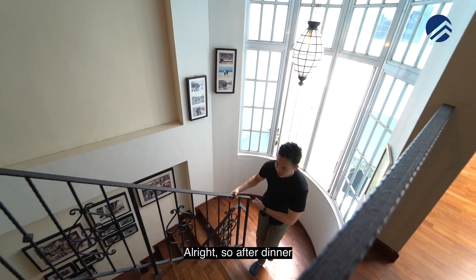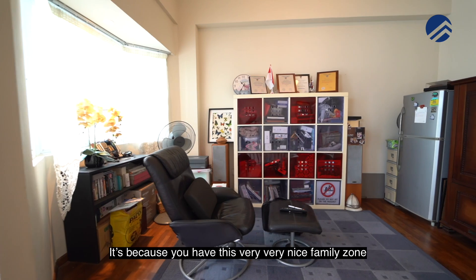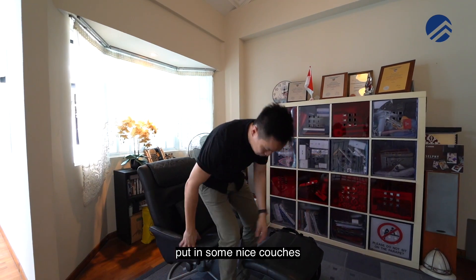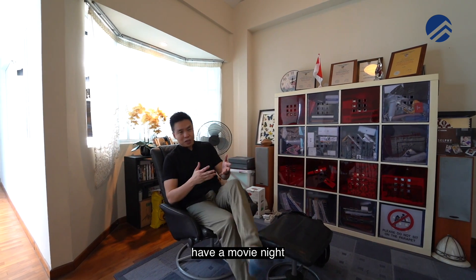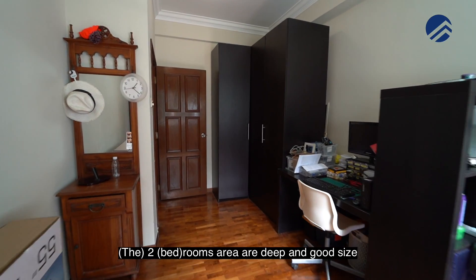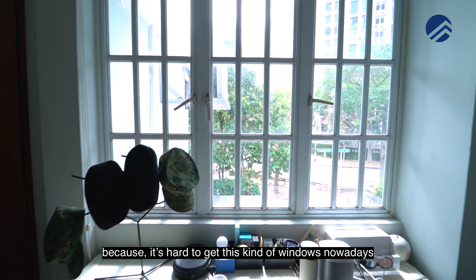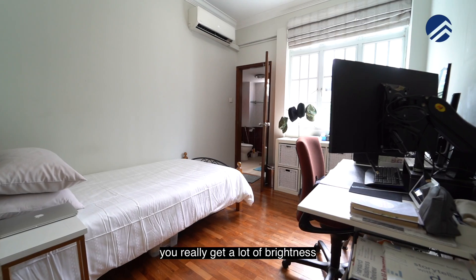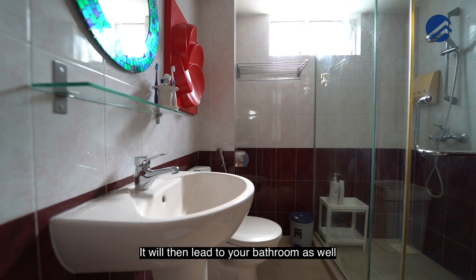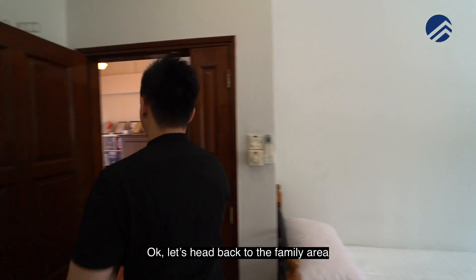After dinner, the family can head up to this very nice family zone — sit here, relax, put in some nice furniture, and have a movie night. The two rooms at the back are deep and good-sized. Because there are no houses behind, you get a lot of brightness into the two common rooms. A bathroom is accessible from this level as well.